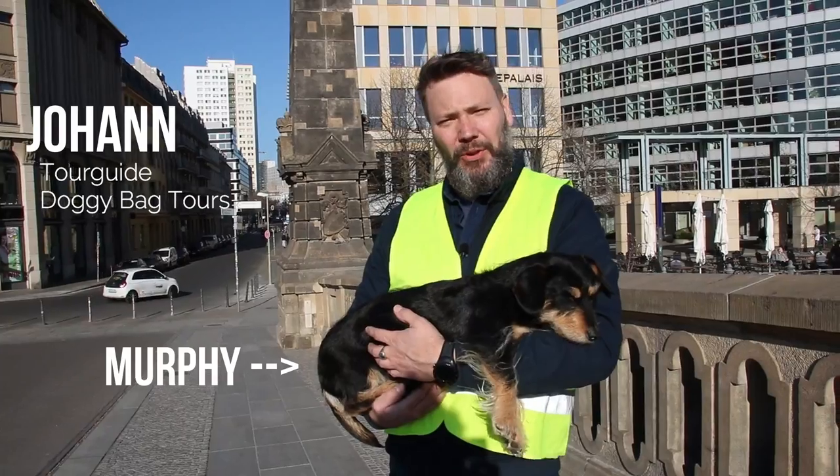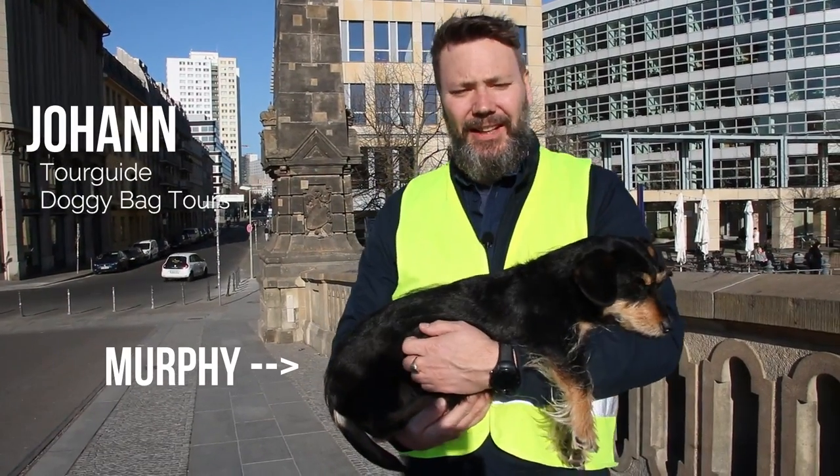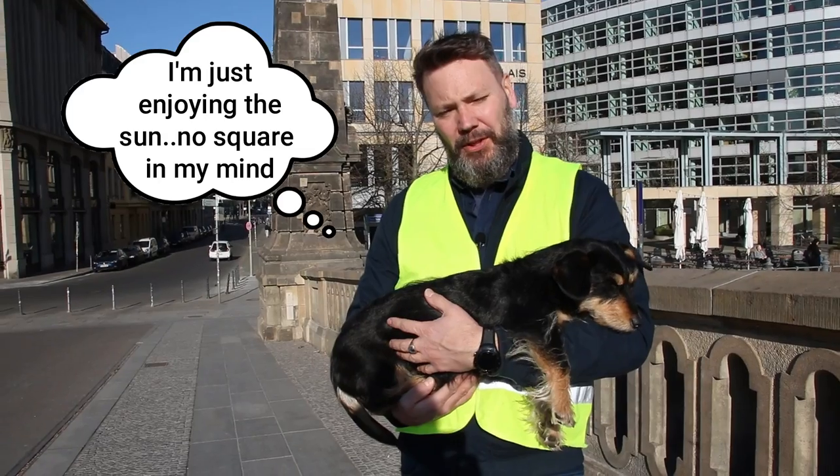Hi there, welcome to Doggybag Tours and welcome to Ms. Murphy's Minute. Today our topic is why there are little squares in Berlin monuments.